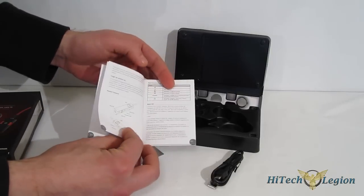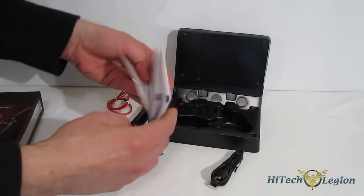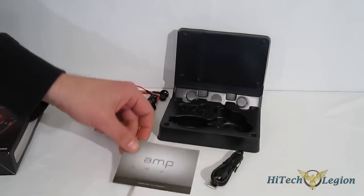Also included is the owner's manual — very simple, only a couple of pages in English, then moves on to other languages. And finally, just a little blurb on the three products available in the Antec Mobile Products line.